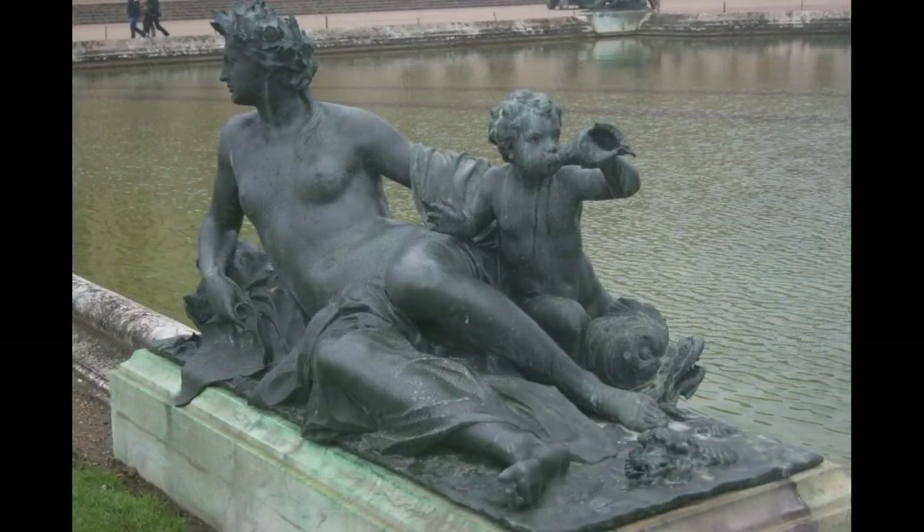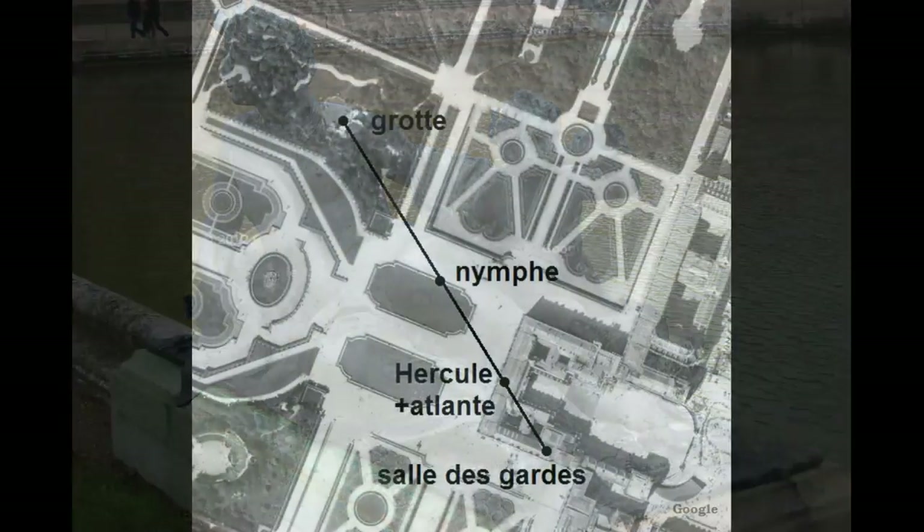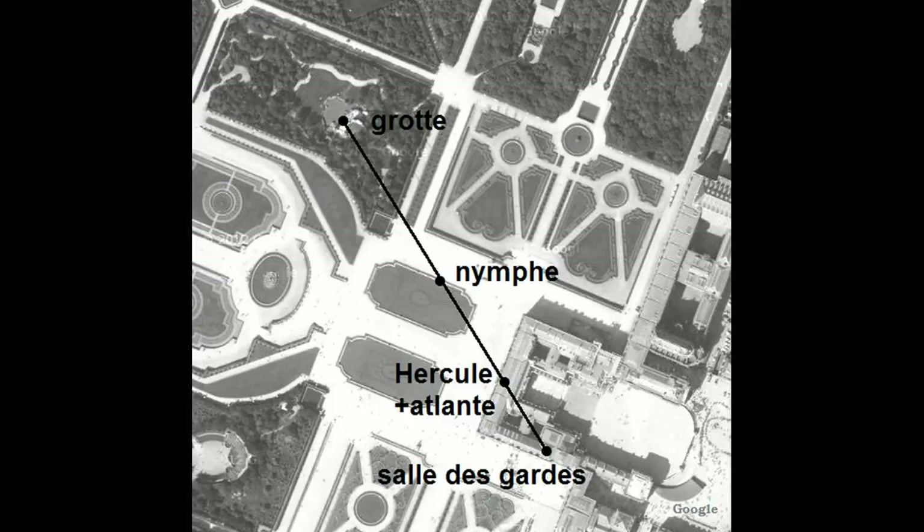Un livre de cartes se nomme un Atlas, alors que le premier roi de l'Atlantide était un fils de Neptune qui se prénommait Atlas. L'enfant souffle dans une conque, imitant ainsi le comportement de Triton, le fils de Neptune. L'alignement se conclut au nord, sur le bosquet des Bains d'Apollon, et plus précisément sur la grotte — lieu souterrain de caches et de dépôts.